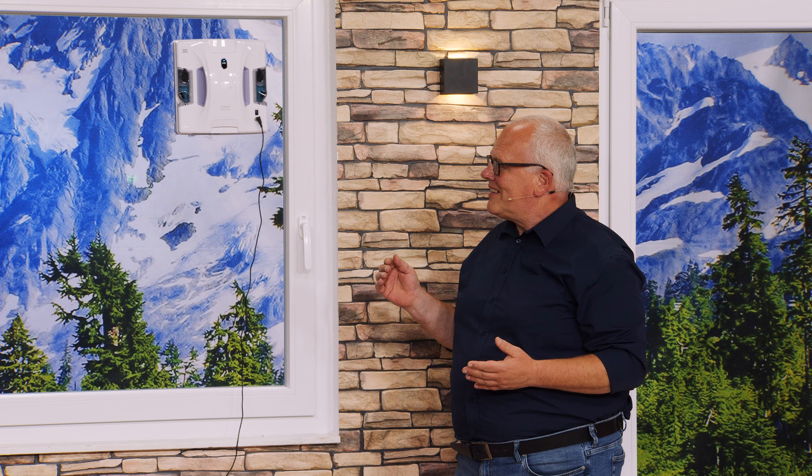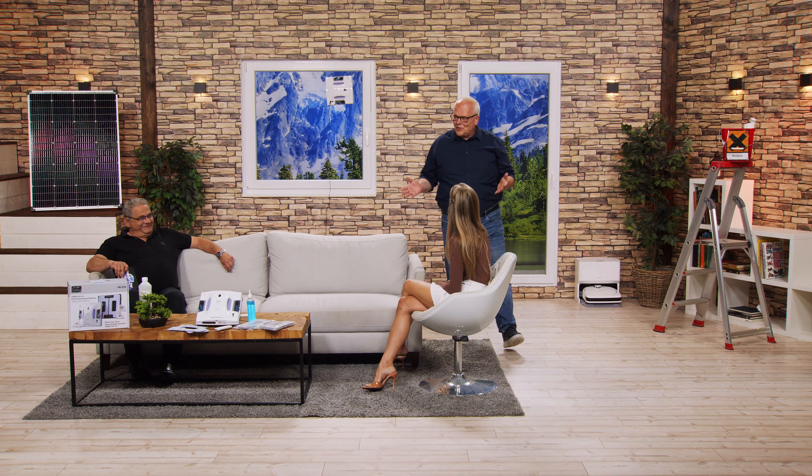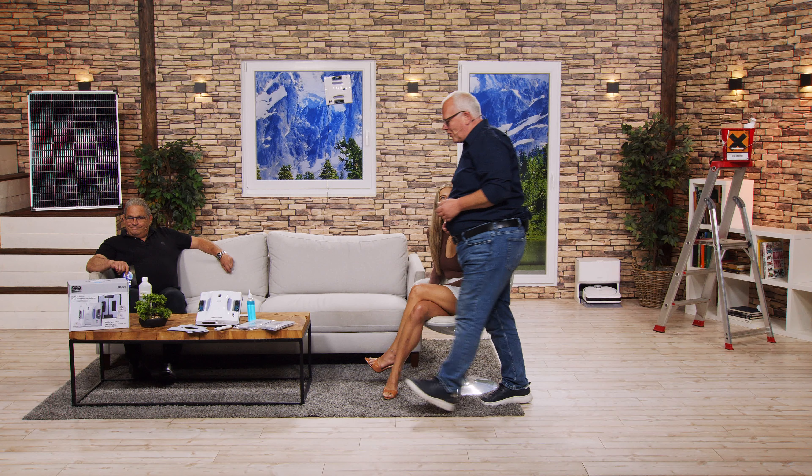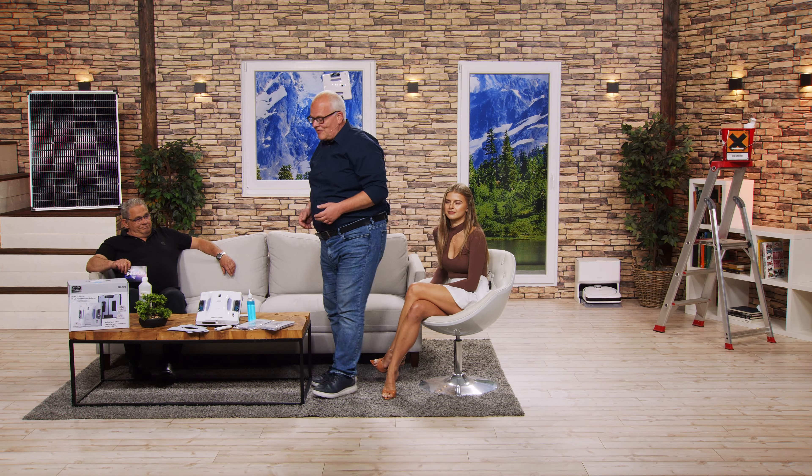Ich setze den eben mal an und werde Ihnen dann ganz viel drüber erzählen. Das ist wirklich kinderleicht. Alles, was Sie machen müssen, ist, Sie setzen ihn an das Fenster ran, drücken den An-Knopf. Und dann, wenn er fertig ist, drücken Sie einfach einen Knopf und das war's. Jetzt legt der los und putzt die Fenster für Sie.